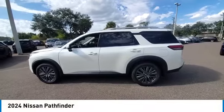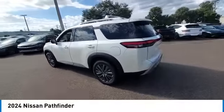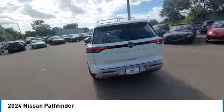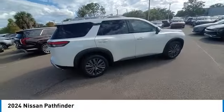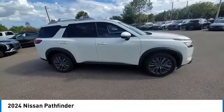We are pleased to show you the 2024 Pathfinder. The Pathfinder has a premium interior with three rows of seating for up to seven passengers, as well as versatile seating and cargo configurations.